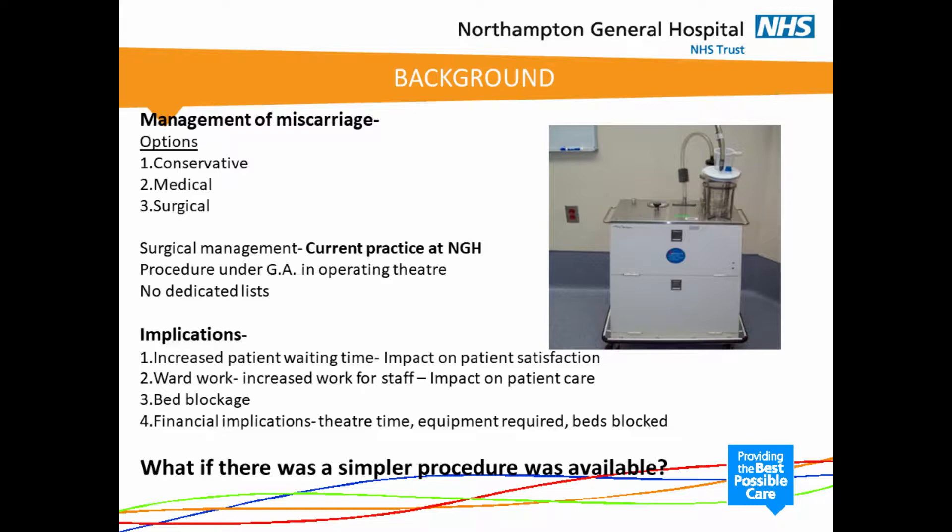Just to give you a bit of background, the management of miscarriage is broadly divided into three options: conservative — let nature take its course — medical management, or surgical management. The current practice for surgical management at Northampton General Hospital is that the procedure is done in an operating theatre under a general anaesthetic, and the procedure would either be slotted onto an existing gynaecology list or go to main theatres on an emergency list.